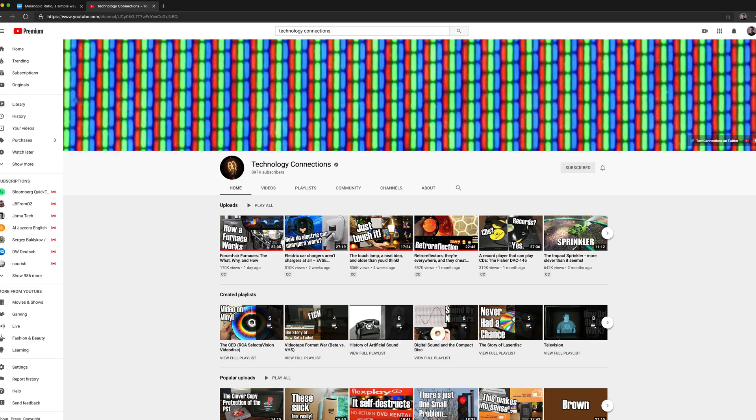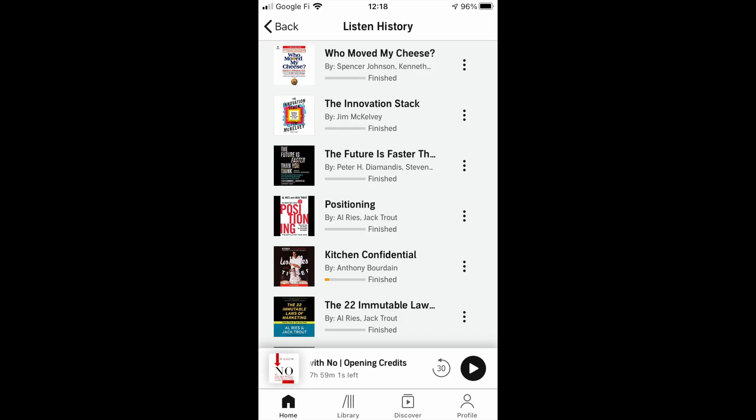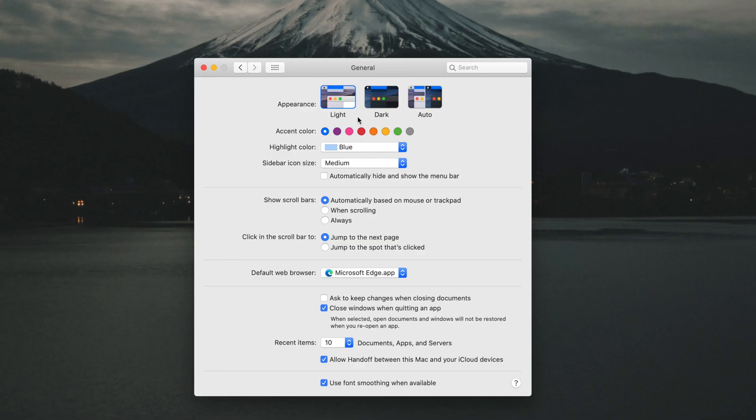But if you're an overcommitted person like me, you often find yourself working quite late. That's why a dark mode can be so beneficial. More and more apps are introducing dark modes because many people find them easier to look at at night, but a side effect of dark modes is that they have a lower melanopic ratio than their light counterparts. Here's a comparison of a number of different apps with light mode versus dark mode — a huge difference. Windows, Mac, iOS, and Android all have system-wide dark modes these days, and many apps are also starting to introduce them as well.